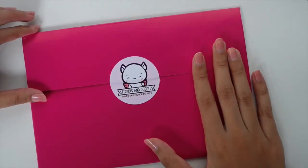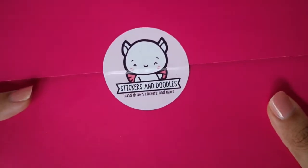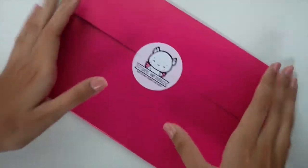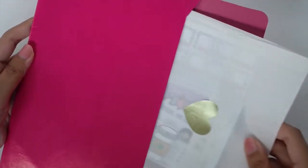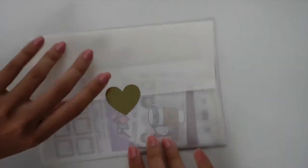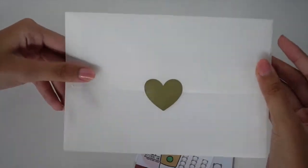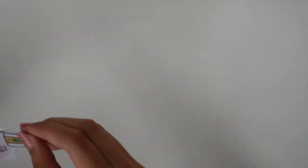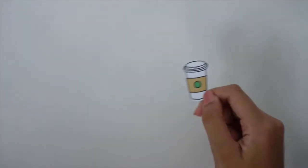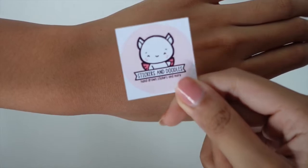Okay this next one I got today was from Stickers and Doodles. She has this very cute character and I got a bunch of icon stickers from her. Her packaging is super cute too — it came in a pink envelope I can reuse for sticker storage. Inside there's a vellum envelope I will actually use for my pen pals — I like this a lot. Let's take a look at the freebies: first we have a coffee die cut sticker and a sticker of her shop logo.